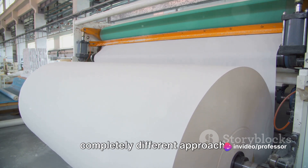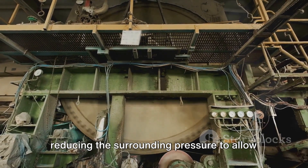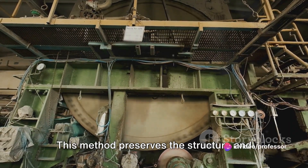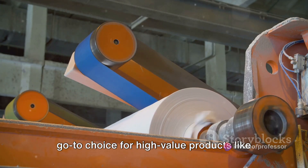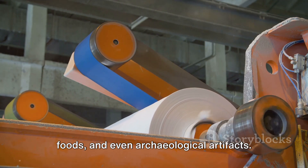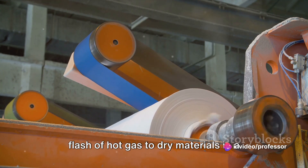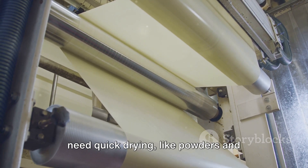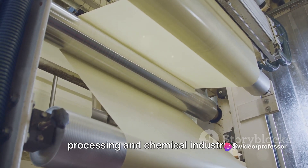Freeze dryers take a completely different approach — they work by freezing the material, then reducing the surrounding pressure to allow the frozen water to sublimate directly from solid to gas. This method preserves the structure and nutrients of the material, making it the go-to choice for biological pharmaceuticals, specialty foods, and even archaeological artifacts. Flash dryers use a flash of hot gas to dry materials in a matter of seconds, making them perfect for heat-sensitive powders and fibrous materials, and are often employed in mineral processing and chemical industries.